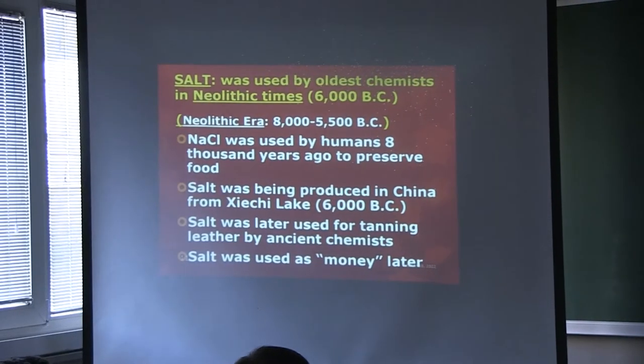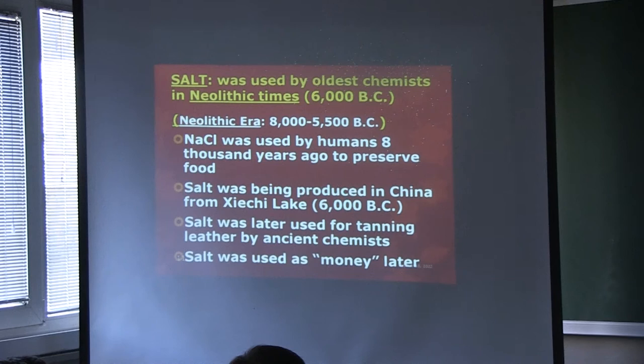Salt was also used thousands of years ago. The reason it was discovered — even before cavemen, perhaps — is that we as human beings and animals all need sodium chloride. Without sodium chloride, we cannot have a long life. Animals also. When you see goats licking some rocks, they are licking salt rock because they need it. In some villages, they also carry rock salt so that the goats can lick it. Otherwise, they lick other rocks that may be poisonous.